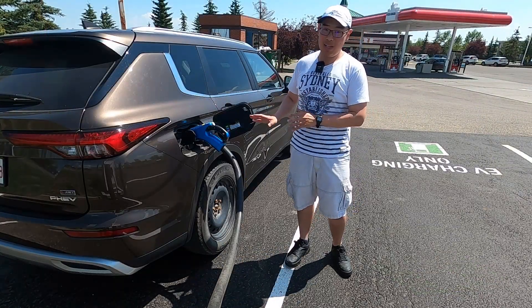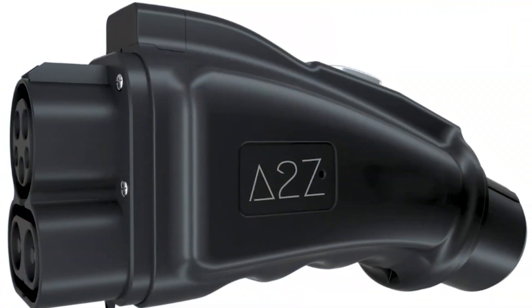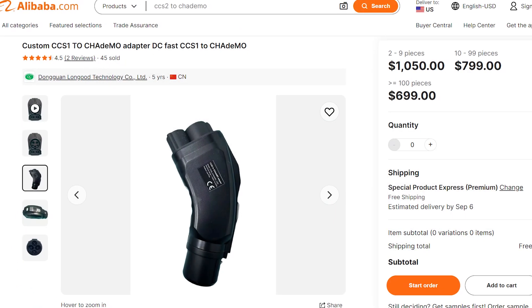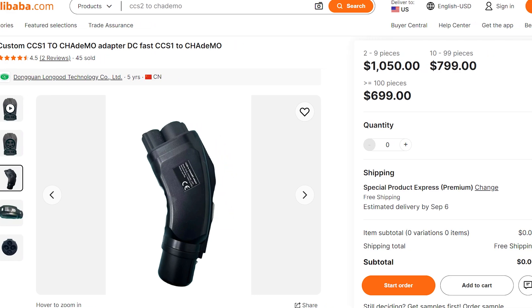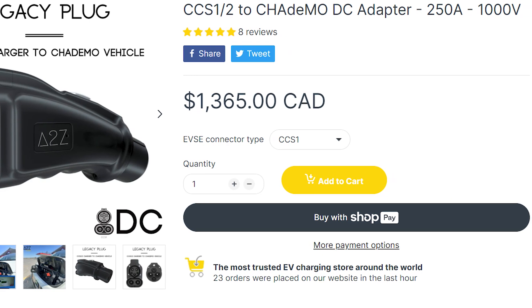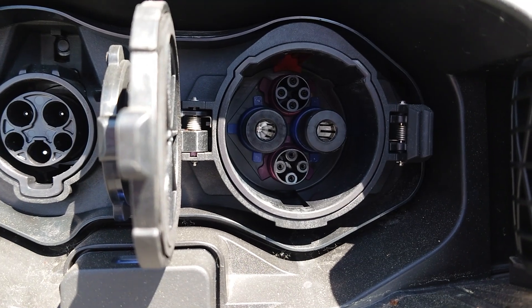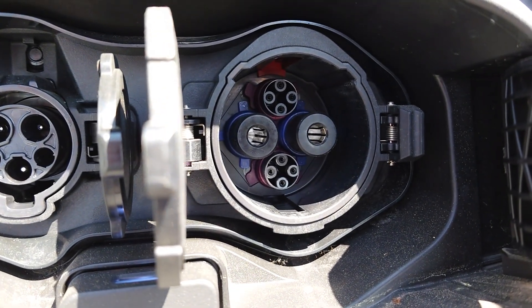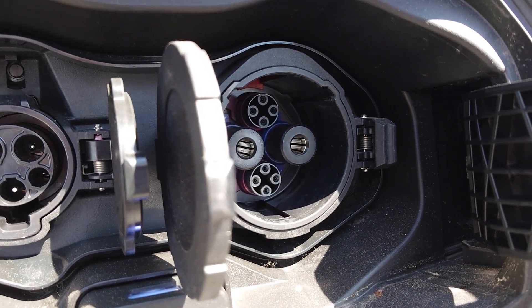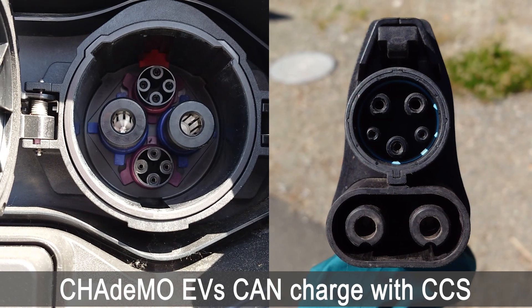Last but not least, let's talk about CHAdeMO EVs — which other charging standards can they use? Very recently, CCS-to-CHAdeMO adapters came to the market, to the joy of many LEAF owners. Some of these adapters could be found on Chinese marketplaces like Alibaba. A to Z also makes such an adapter, and it's really pricey. Reviews and reports on how reliably these adapters work are still sparse. In the distant future, we do not know if CHAdeMO will still be supported when NACS takes over — perhaps such an adapter will become useful at that time. Either way, there is a way for CHAdeMO EVs to charge using CCS.